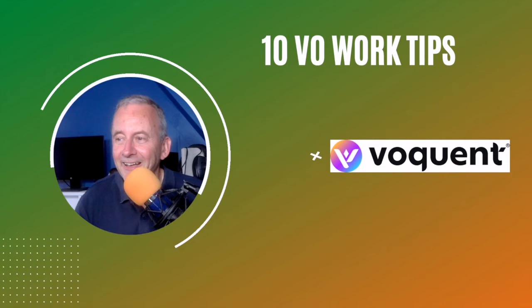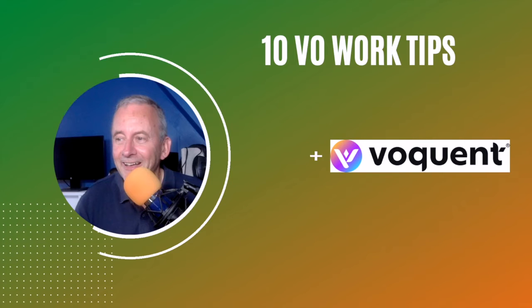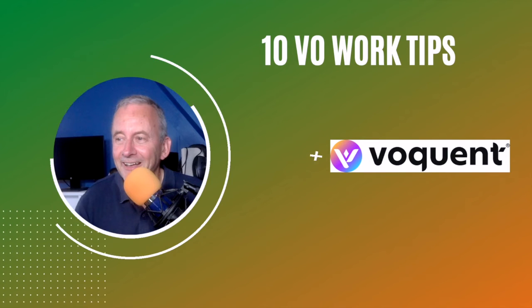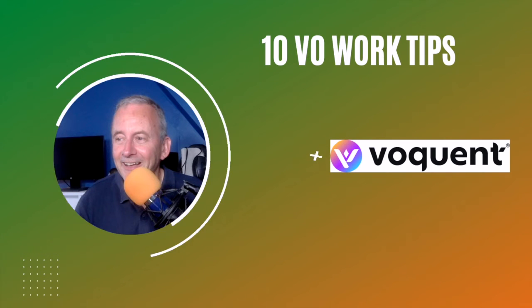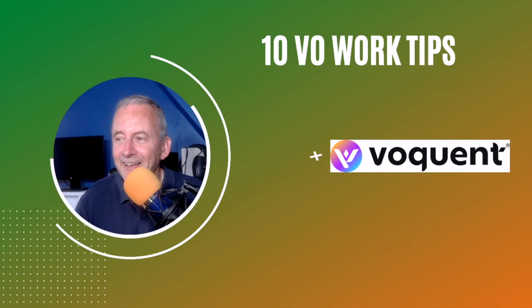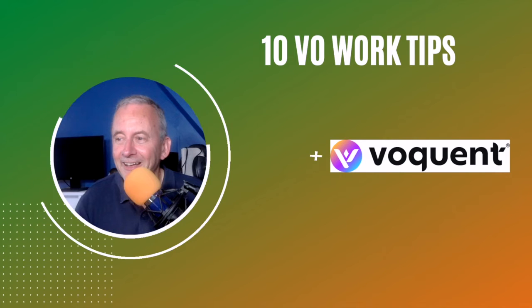Voquent is certainly worth considering. Again, completely free to join and completely free to access the work. As far as I'm aware, they don't even charge any commission to you, so it's a great place to be. But they are a little bit fussy about who they take on board. The more experienced you are, the better. And the better your microphone and your studio setup at home, the more chance you have of being accepted by the site and being allowed to access those voiceover jobs.